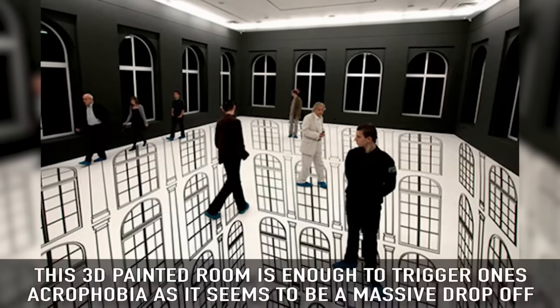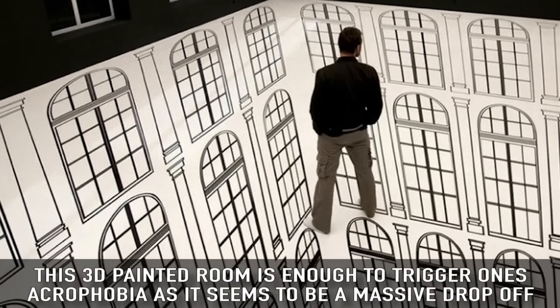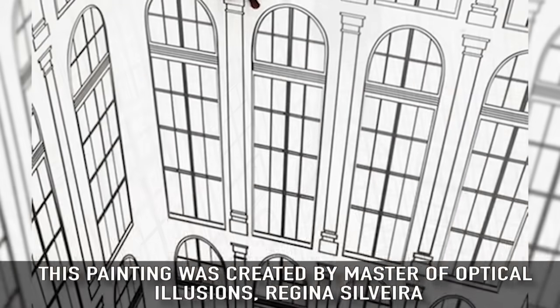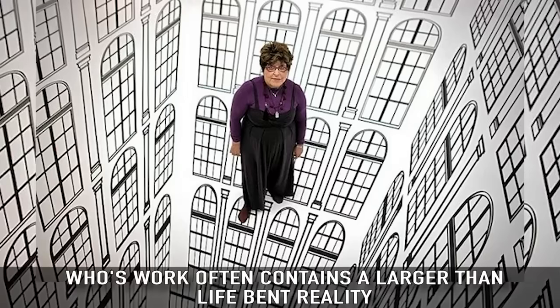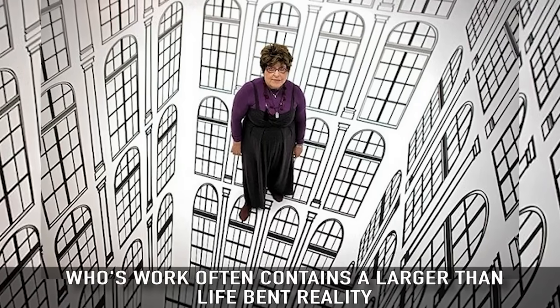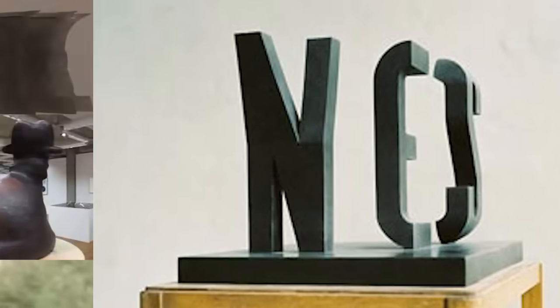Drop-Off Room: this 3D painted room is enough to trigger one's acrophobia, as it seems to be a massive drop-off. This painting was created by master of optical illusions Regina Silveira, whose work often contains a larger-than-life bent reality.